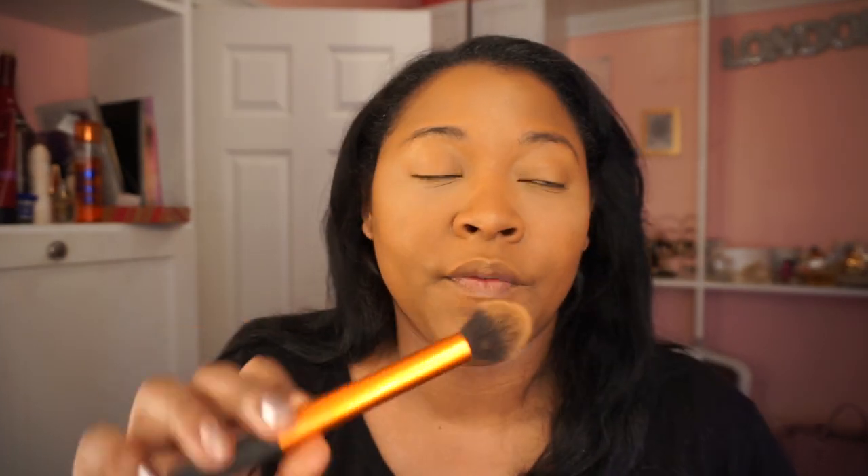Doing my makeup every day — I could care less about it creasing. I'm going to sweat regardless. I just try to not allow it to look too bad. I'm just using these little brushes — I pretty much use these every day. This is the Real Technique brush. I picked these up from Ross — about five brushes, all for like $6 or $7.99. Really inexpensive and great for doing your makeup every single day.